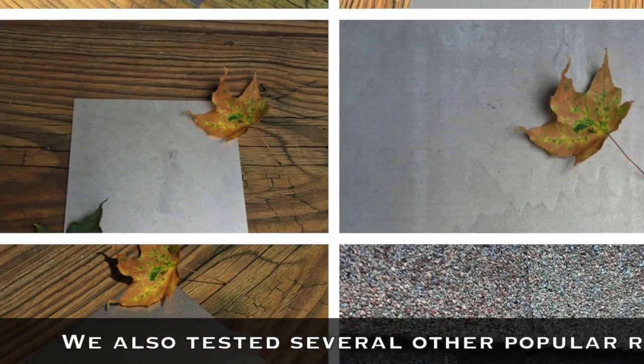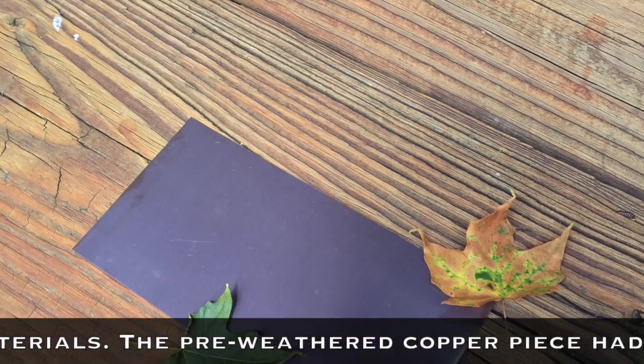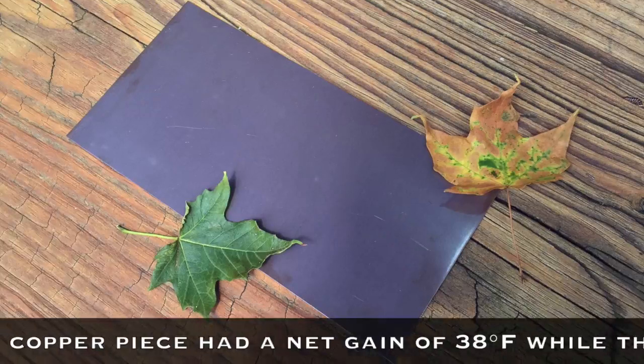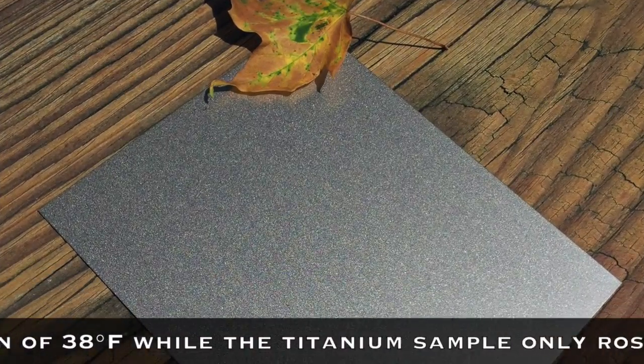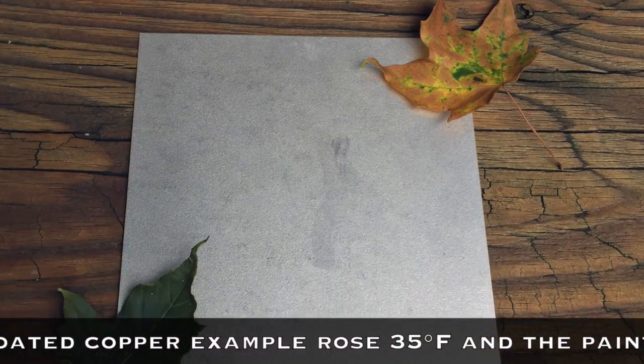We also tested several other popular roofing materials. The pre-weathered copper piece had a net gain of 38 degrees, while the titanium sample only rose 16 degrees. The zinc-tin coated copper example rose 35 degrees.